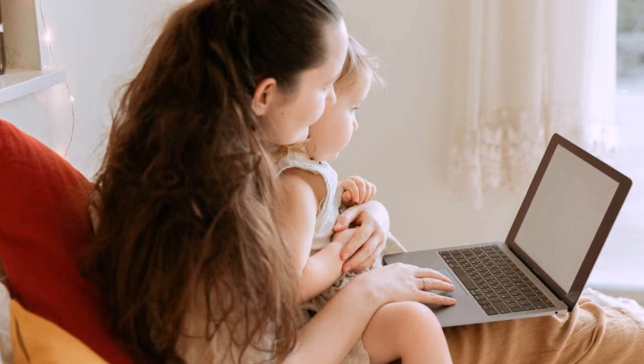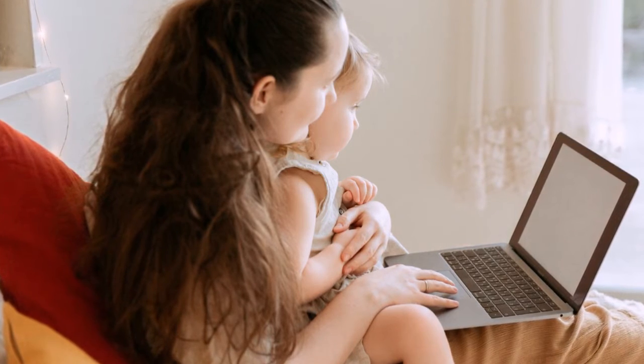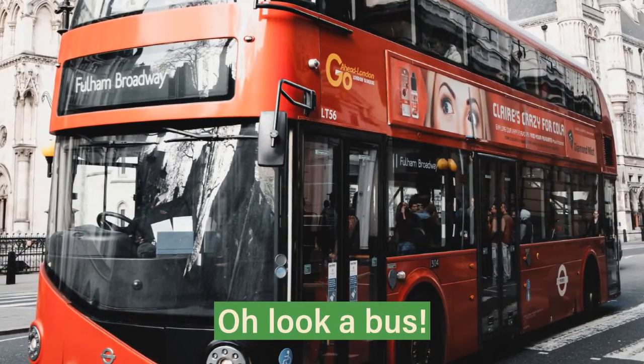Talk to your children about what's on the screen to help them understand new words and connect what you're watching to the real world. For example, 'Oh look, there's a bus. That looks like the one mummy and you get to the shops.'